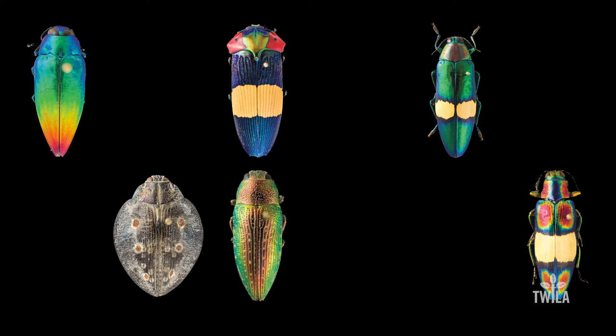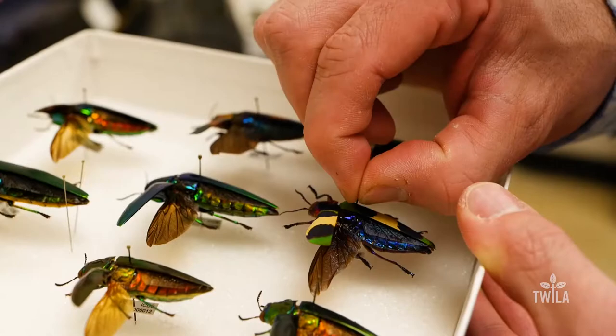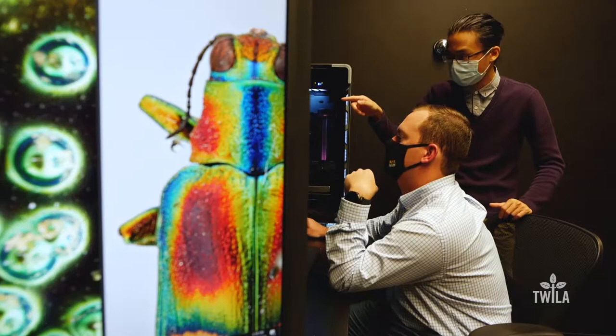Most insects are very tiny and most insects are brown, black, and kind of drab in color. This particular group are the exception, where the vast majority have these brilliant colors, and that's why they're often known as the metallic wood-boring beetles or the jewel beetles. And that's the question — why are they colored this way?